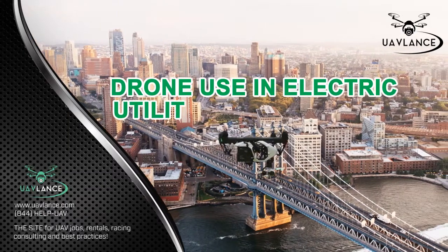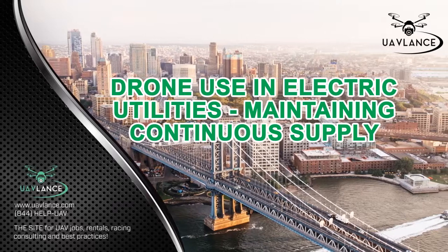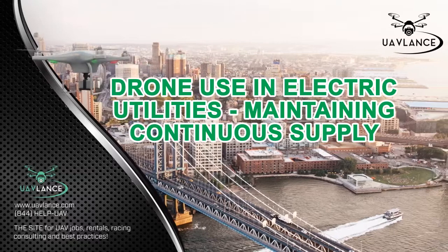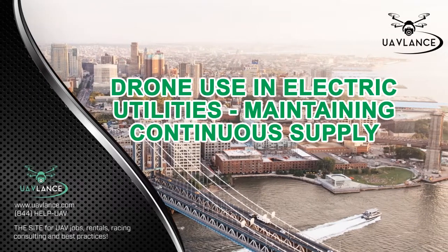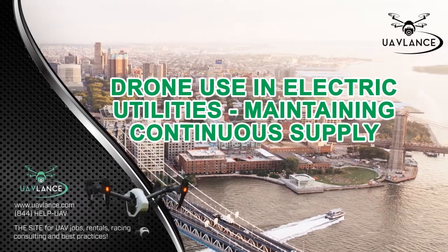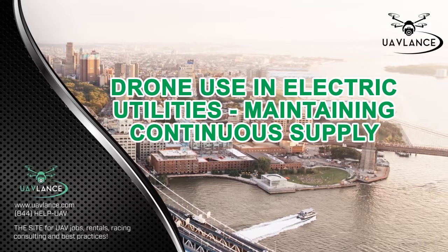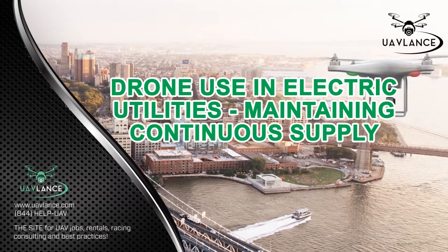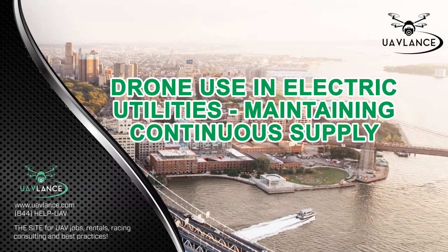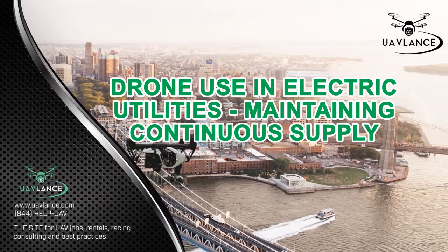Drone use in electric utilities, maintaining continuous supply. Every day researchers are discovering the potential uses of drones. Companies are also investing in research to make drones more useful for their own business. Even the Electric Power Research Institute has carried out test flights in order to ascertain the utility of drones in the assessment of any damage that could have occurred in the electric line. There is strong evidence that drone technology can be used to keep electric utilities in peak operational condition.